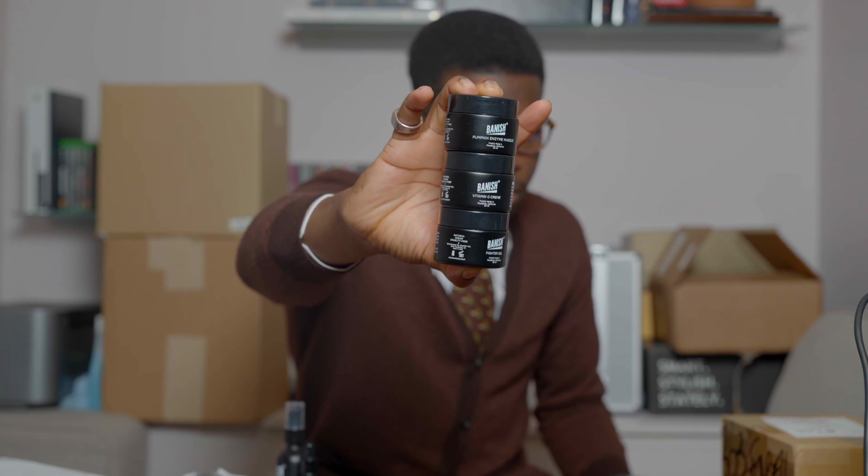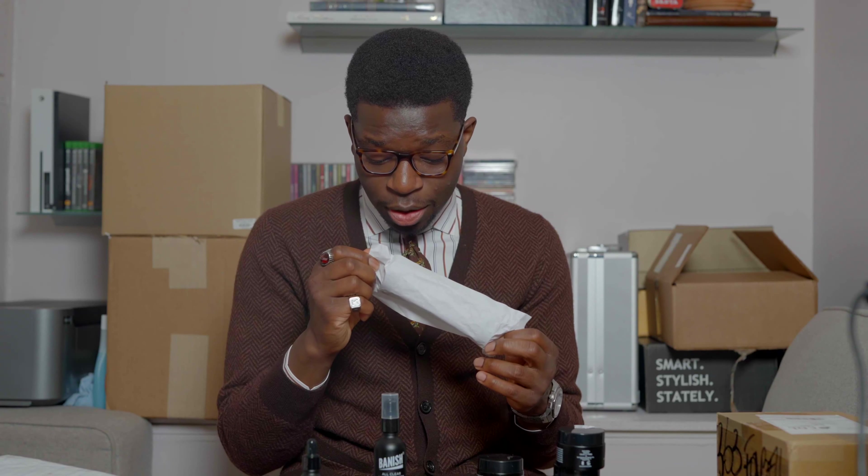I will try these honestly. I'm very interested to try the Banisher — I have to look at the directions on exactly how to use it. Real men do their skincare, so thank you to Banish. I do get breakouts, not as often as I used to — mostly when I go a couple days without properly washing my face and doing my skincare.